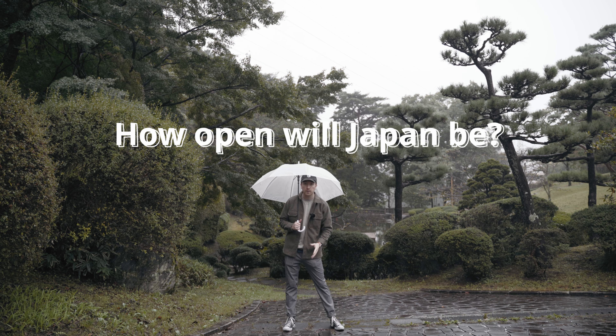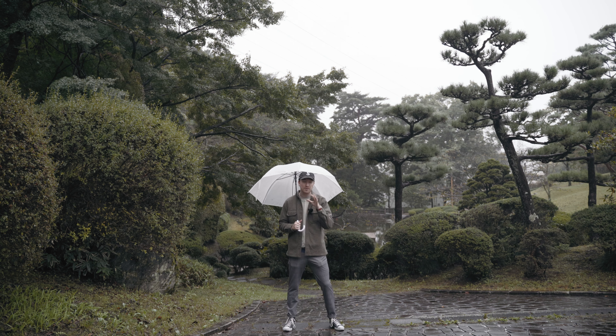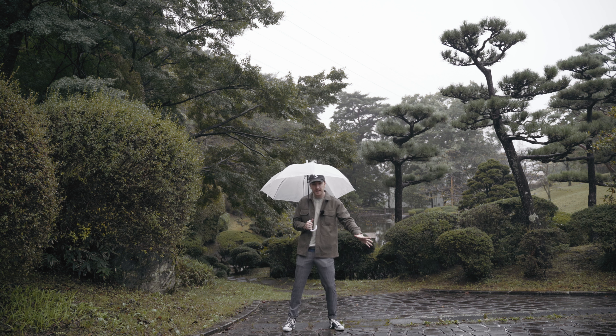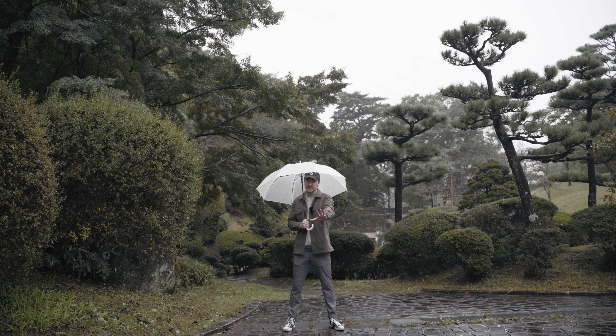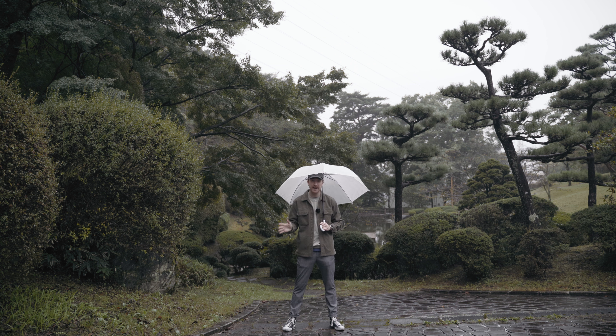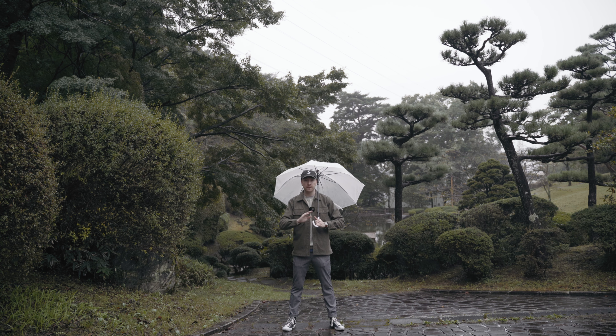Number one, how open will Japan be? After a few failed attempts at opening with guided tours — where you had to book with a travel agency and still follow a set itinerary — that's all done. You are free to roam the country as you please as of this Tuesday, October 11th. There's no arrival cap, so you don't have to worry about being denied entry. You are free to come into the country as long as you have all the required documents.